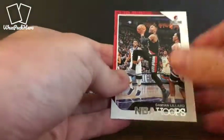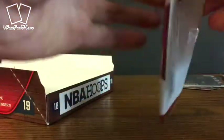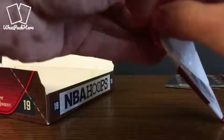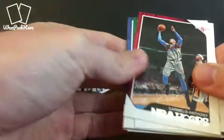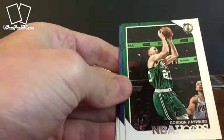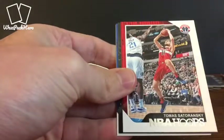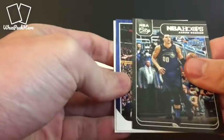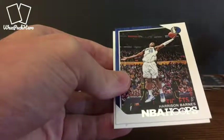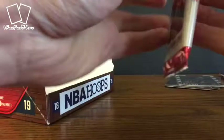O'Neal and Lillard. Last pack of the third row — still looking for one auto. We've got Carmelo, Hayward, Muscala, Barton, Satoransky. We've got an Aaron Gordon NBA City insert. Harrison Barnes and an Oscar Robertson — going way back for that vet.